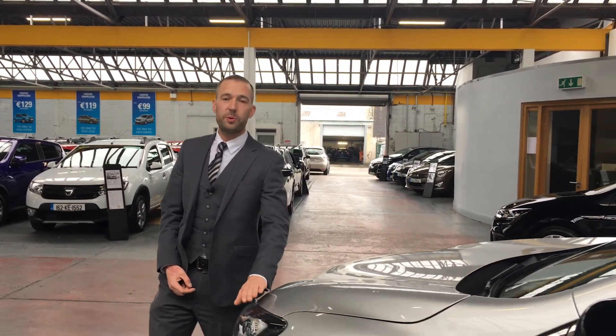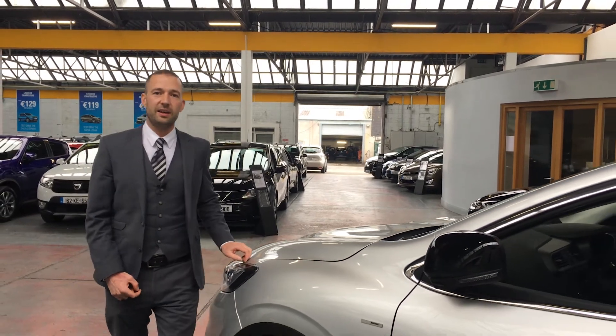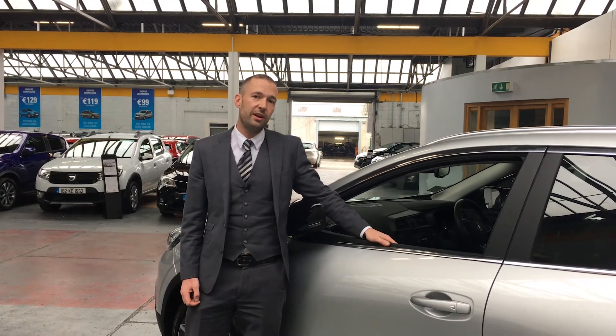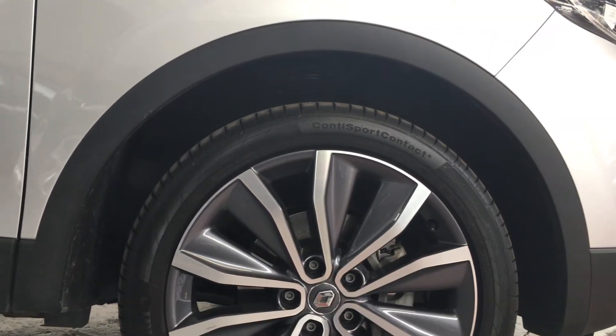This model comes with pure vision LED headlights. It has a fixed glass panoramic sunroof, very stylish leather interior, and 19-inch diamond cut alloy wheels.